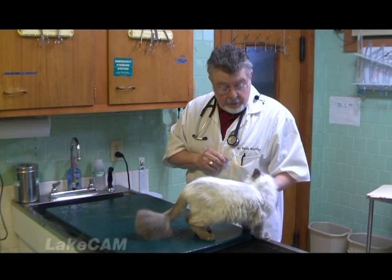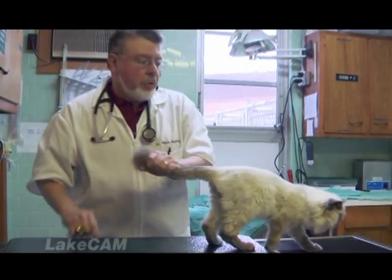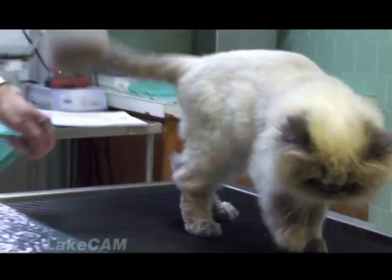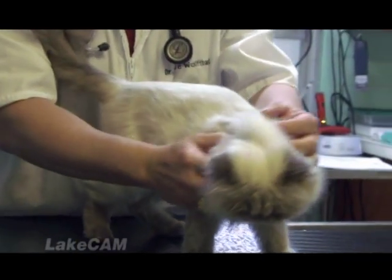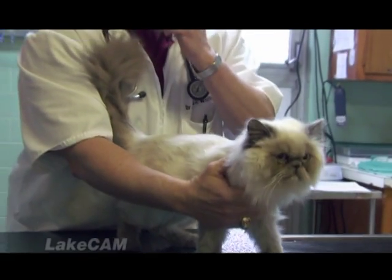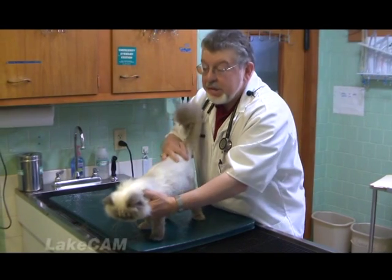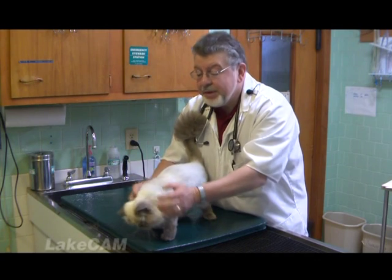Are people at risk from feline AIDS? No. Feline AIDS is feline AIDS — cats only. You cannot get this from your cat. Now leukemia is a little bit different. Leukemia in cats is a virus that is transmitted by everything that comes out of the cat — urine, feces, blood, saliva, tears, you name it. The cat will have this virus in that tissue.